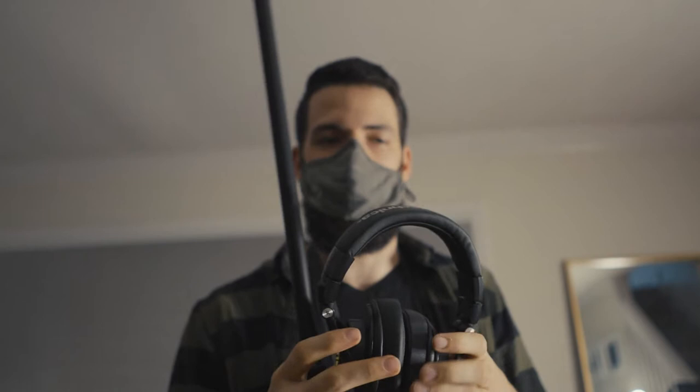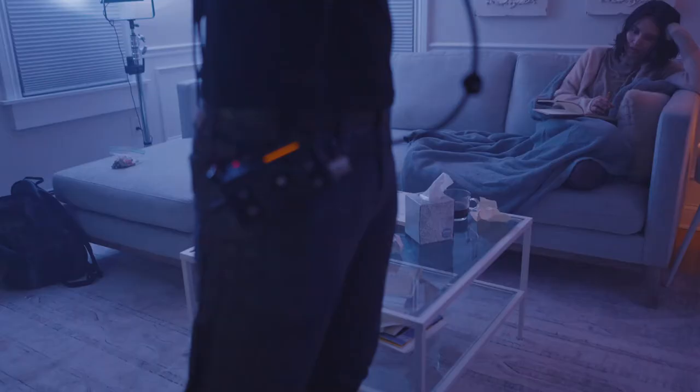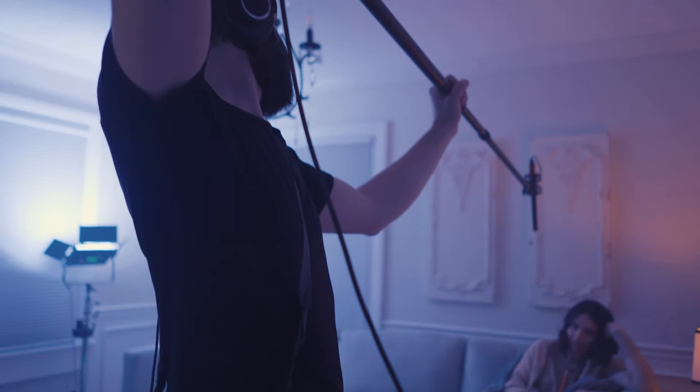it's battery powered, which allows us to capture footage without having to be tethered to anything. We got some outdoor shoots going on later on, so it's going to be super helpful for that. Today we're shooting indoors, and we should be far enough away from the actors that we're not going to get any wind bleed into it, so there's no need for any shielding right now.